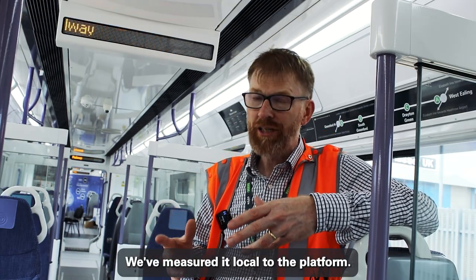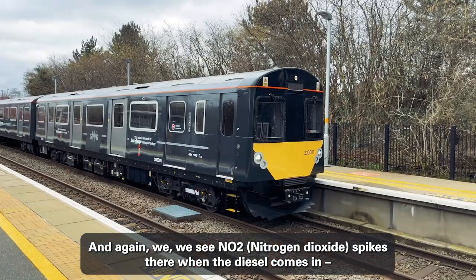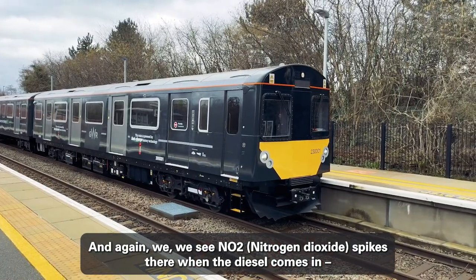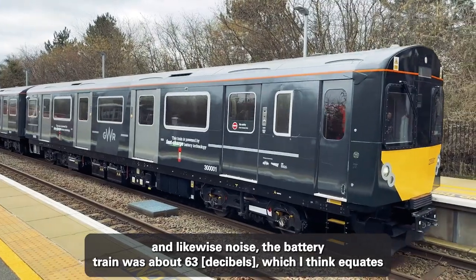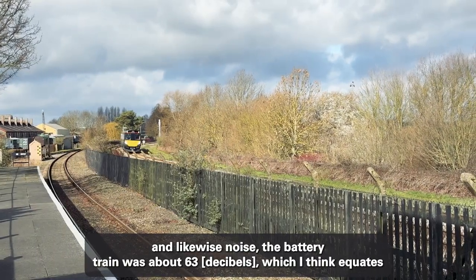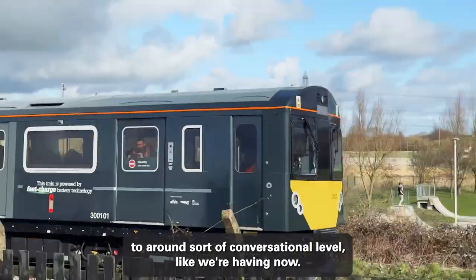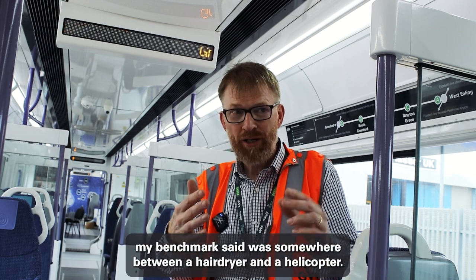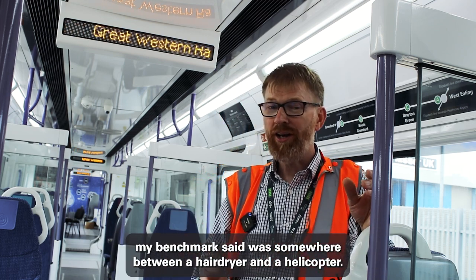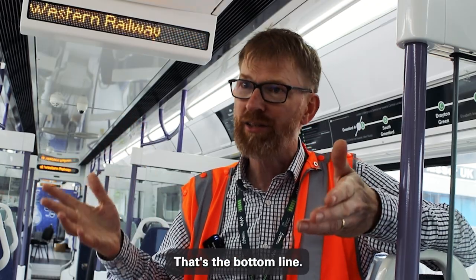In terms of air quality, we've measured it local to the platform and we see NO2 spikes when the diesel comes in. Likewise with noise — the battery train was about 63dB, which equates to around conversational level like we're having now. When the diesel went, that was around 93dB, somewhere between a hairdryer and a helicopter. You don't have to raise your voice when one of these things is going in and out — that's the bottom line.